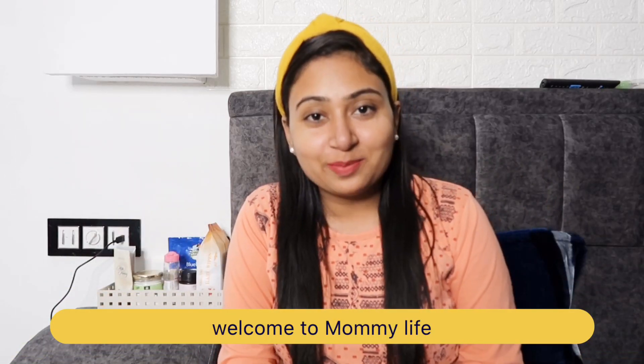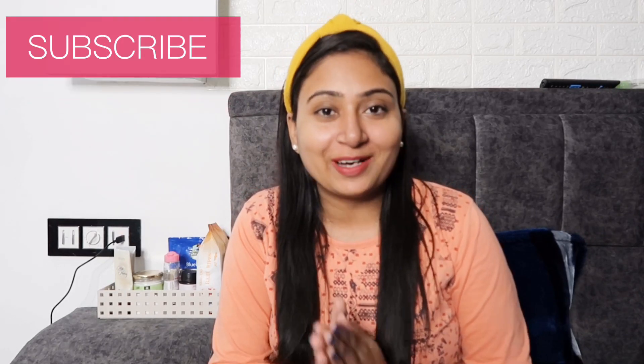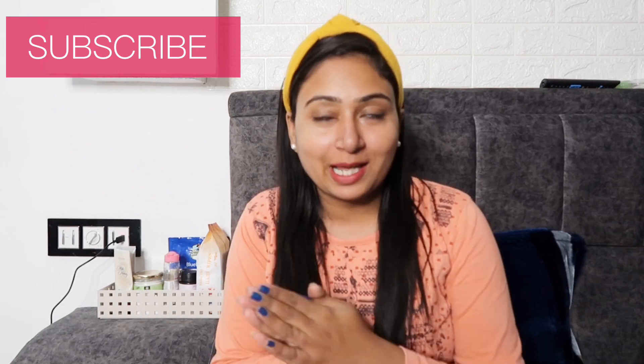Hello friends, welcome back to my channel Mommy Life. Today I am going to share my winter nighttime skincare routine. I hope it will be helpful to you, or at least motivate you to do a nighttime skincare routine.